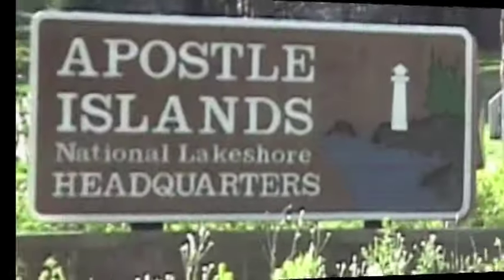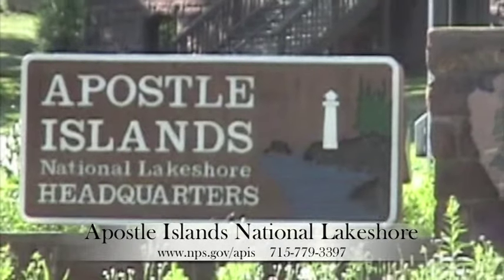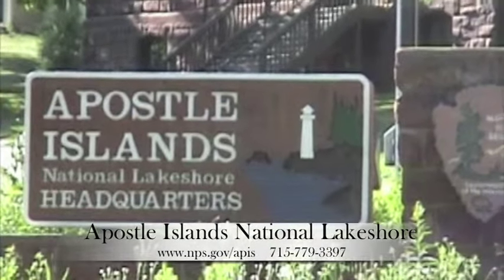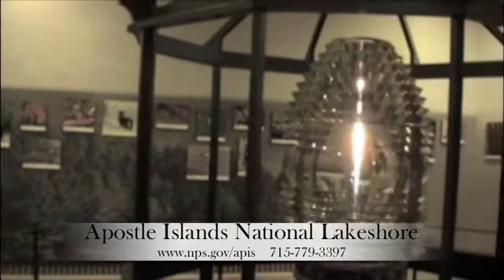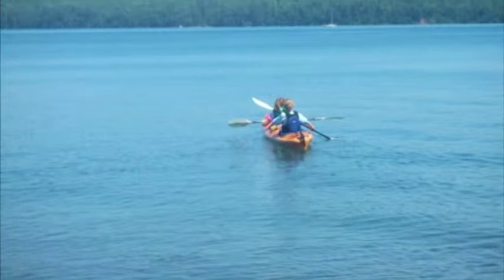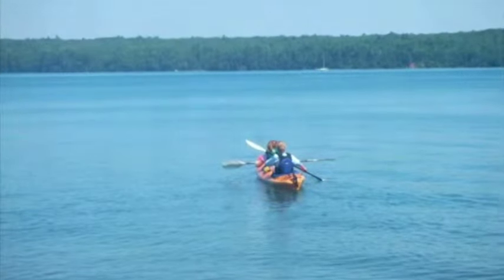In Bayfield, check out the Apostle Islands National Lakeshore Visitor Center, just a few blocks west of Condo 200. Walk inside, see a free video, and experience a real lighthouse light called a Fresnel lens. Lake Superior's Apostle Islands National Lakeshore was rated number 2 on a National Geographic Traveler's list of the top 10 national parks.